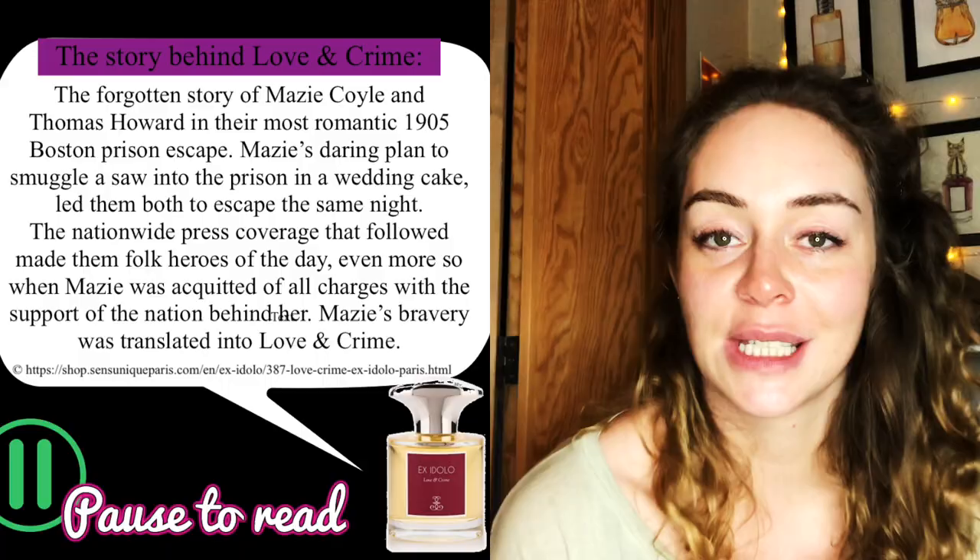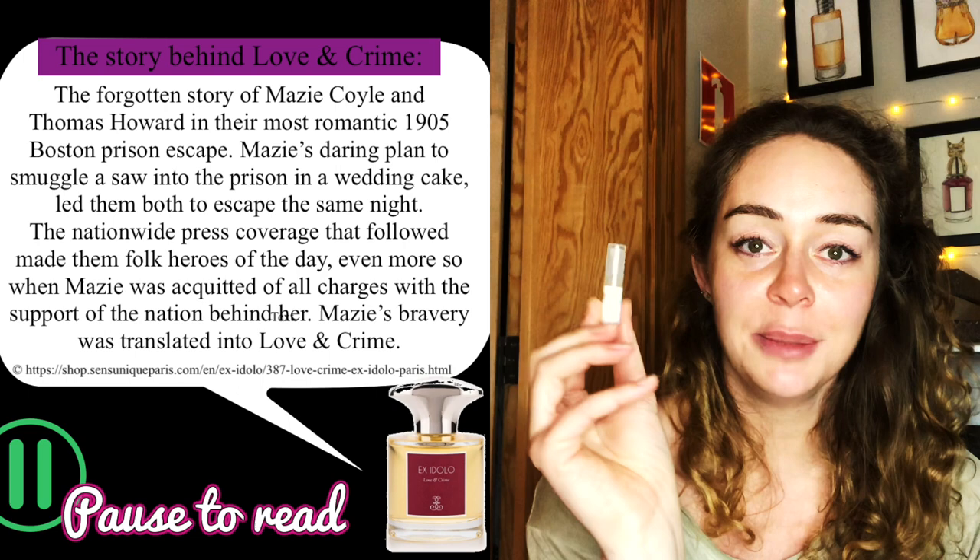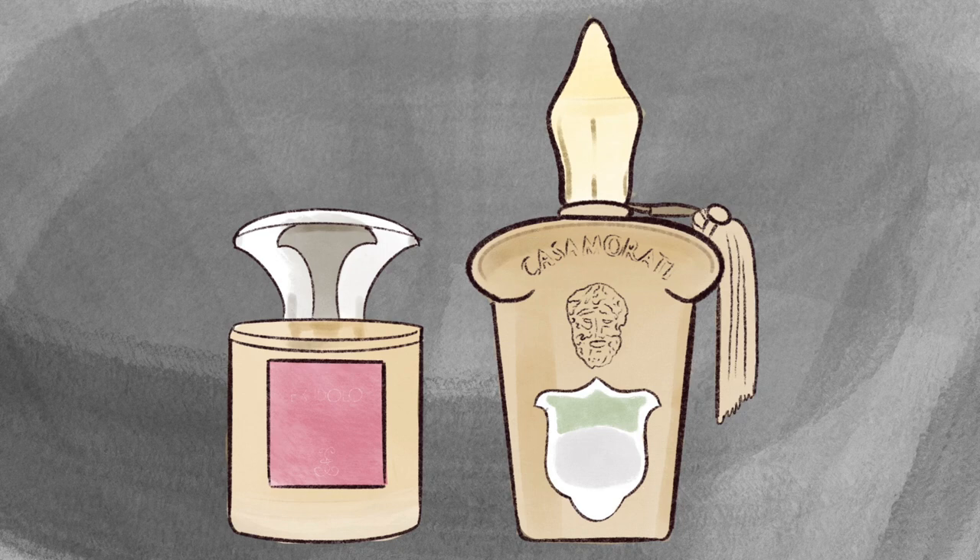Then we have Ex Idolo's Love and Crime, which is super similar to Xerjoff's Lira — probably because Lira has notes of blood mandarin and this one has blood orange. Both have something 'bloody' in them. This one has a little more evolution to it; it's still not very complex but it does develop a little more than the others. Since Lira is cheaper, I'd go for Lira.